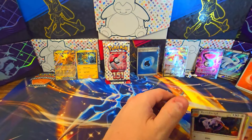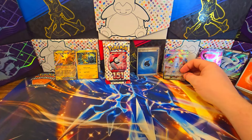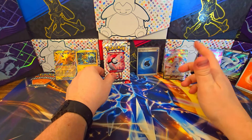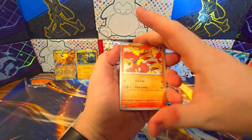Let's get a pull already — what is going on with this? This is supposed to be a really fun video, and so far all we have is the Duraludon. That's all we've gotten and we've opened 10 packs. I do not consider the holographic energies to be pulls.